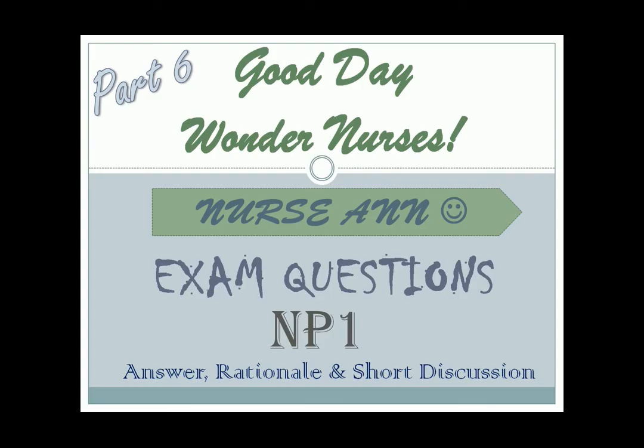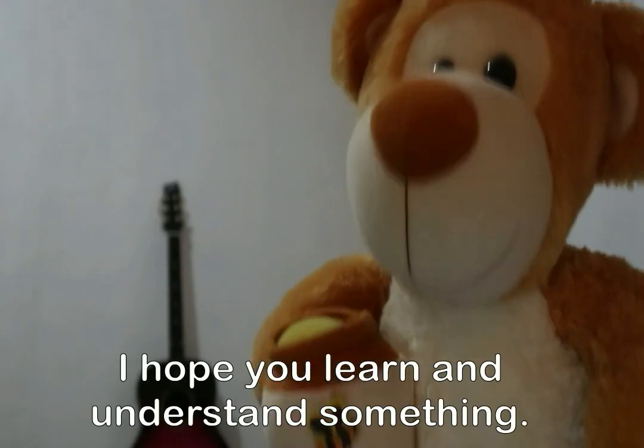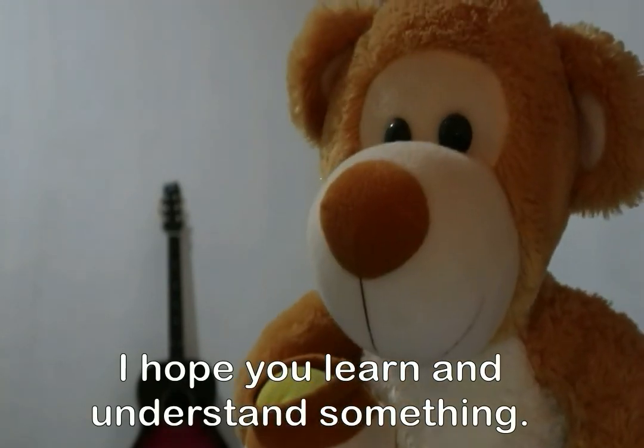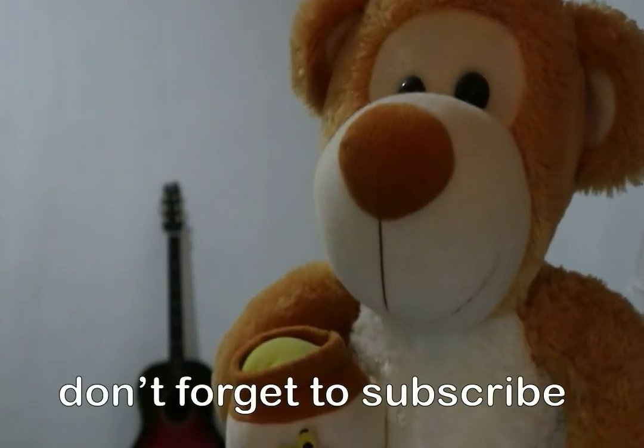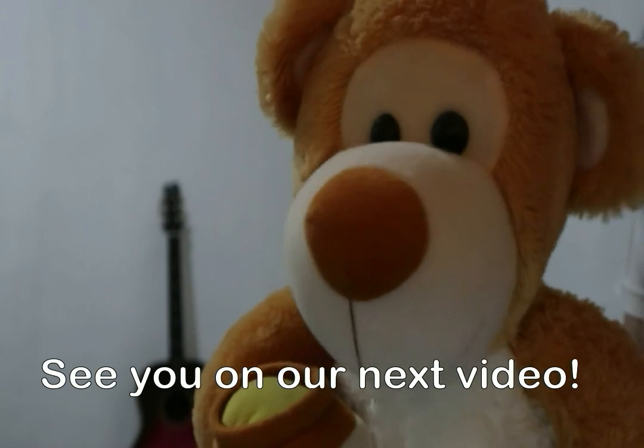That's all for today. Don't forget to click the like and subscribe button — I really appreciate the support. Thank you for listening. I hope you learned and understood something. If you want more videos, don't forget to subscribe. See you on the next video!